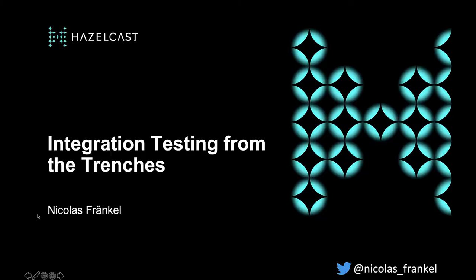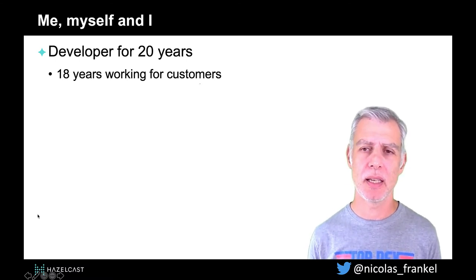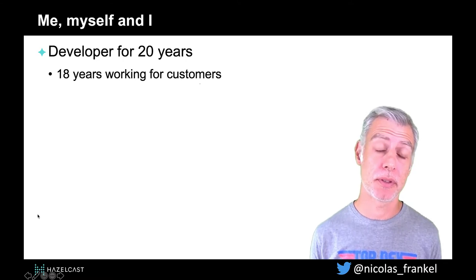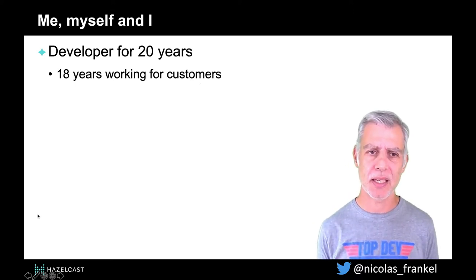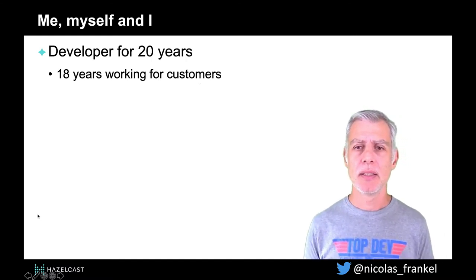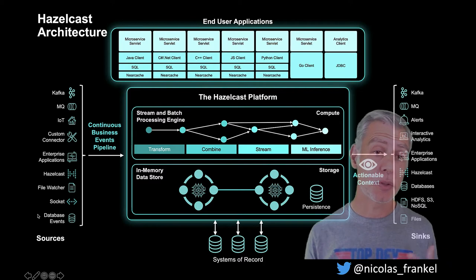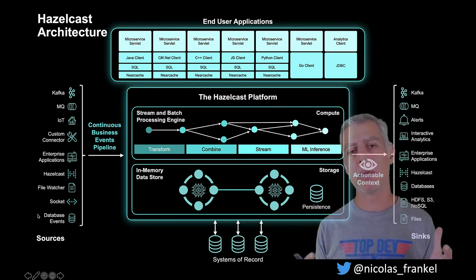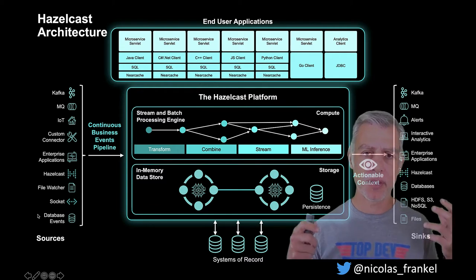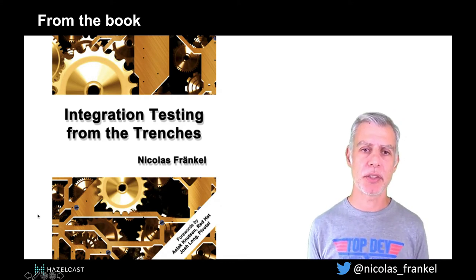Hi folks, thanks for being here. Let's talk about integration testing from the trenches. I'm Nicolas Frankel. I've been a developer for 20 years, and for 18 of them I worked for different customers in different fields — retail, banking, insurance, public administration, and more. Now I work for a company called Hazelcast. This talk is not about Hazelcast, but since they allowed me to attend this conference, here's a quick slide: we do in-memory data storage and in-memory data streaming.